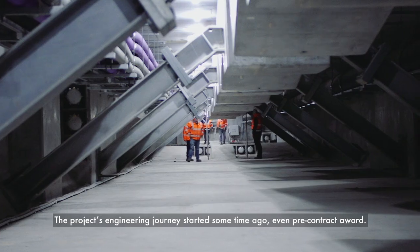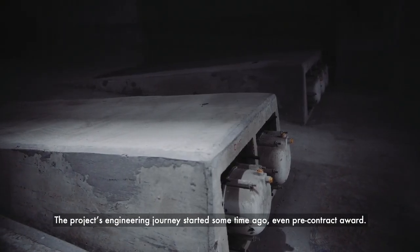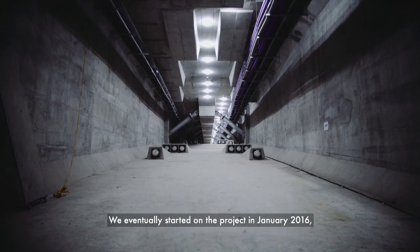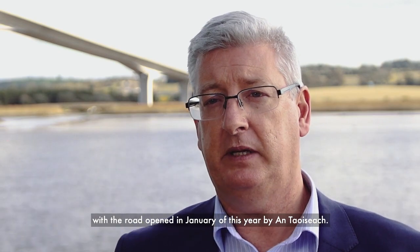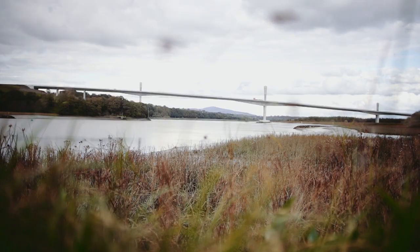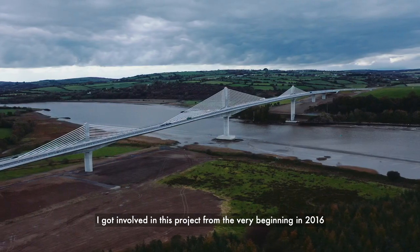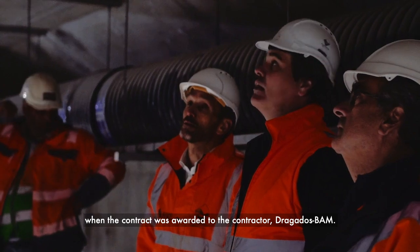The project's engineering journey started some time ago, even pre-contract award. We eventually started on the project in January 2016, with the road opened in January of this year by the Taoiseach.